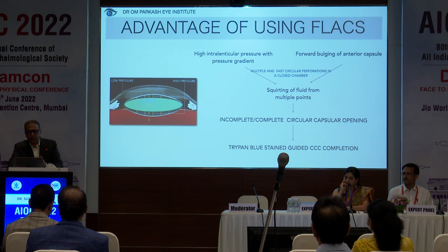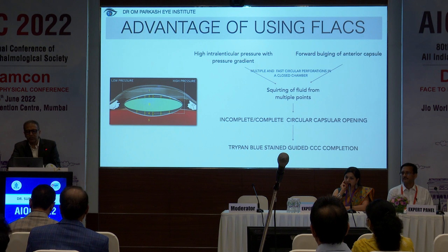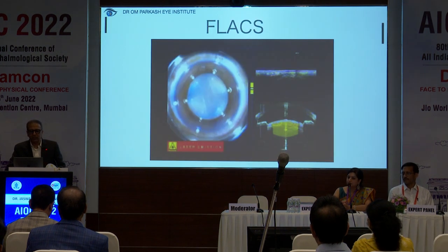There is a squirting of fluid from multiple points when you are creating all these things — multiple points — so there is no sudden efflux of fluid from one point. Circular perforations, as Dr. Rajendra Prasad has shown with the sewing needle analogy, it doesn't extend. There may be incomplete portions, but that you can complete using Trypan Blue guided CCC completion.